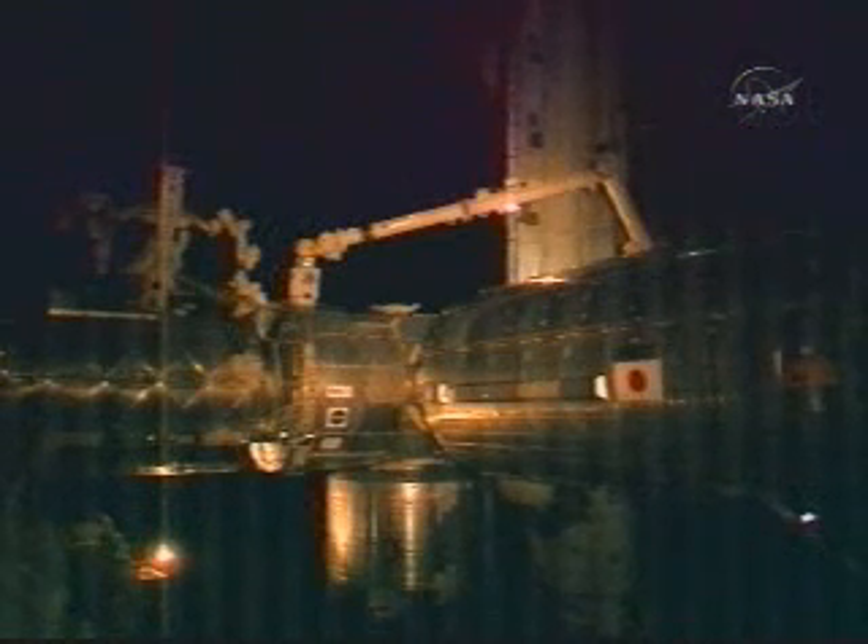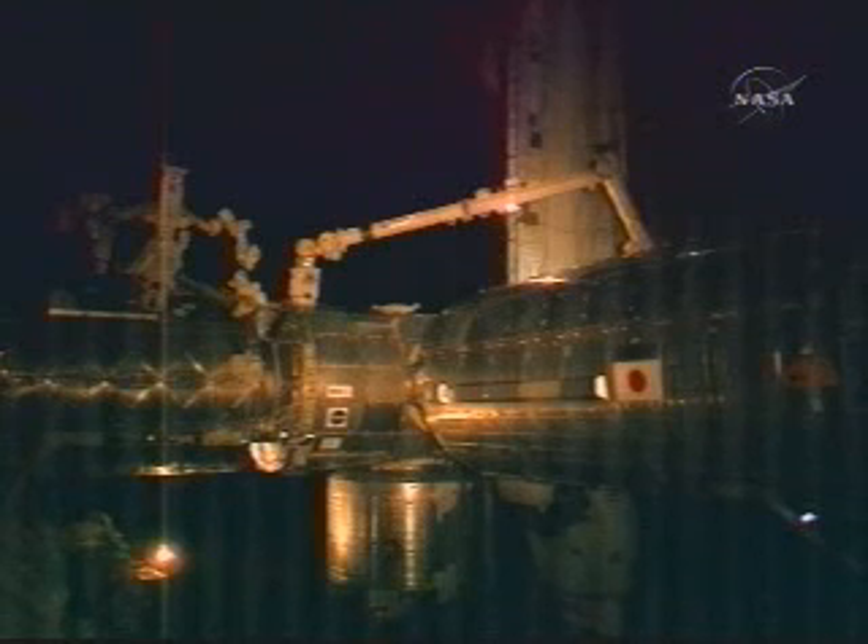Houston from Alpha, this is the CBM operator calling the SSRMS operator who is right next to me. We are go for maneuver to RTL. And SSRMS operator copies. I know you copied — go for maneuver to RTL. Okay, we copy. And Houston station for robotics, just to confirm, did you give us a go for JPM install? That's affirmative, Aki. You are go for JPM install. Good luck. Copy that. Thank you.